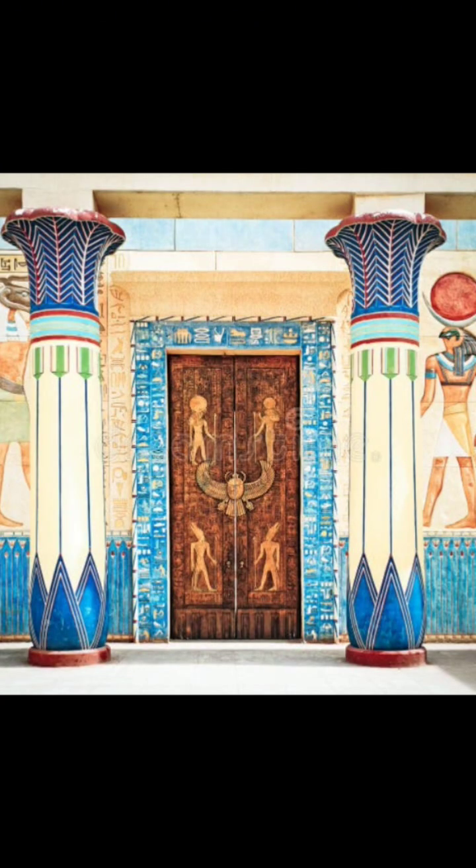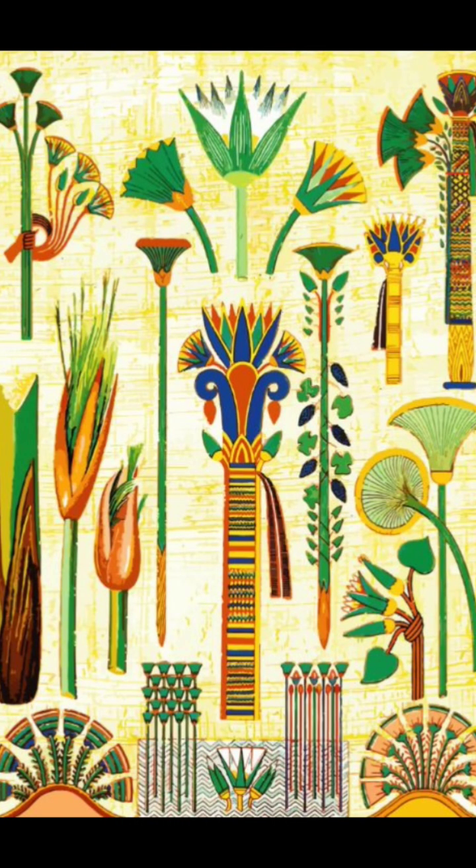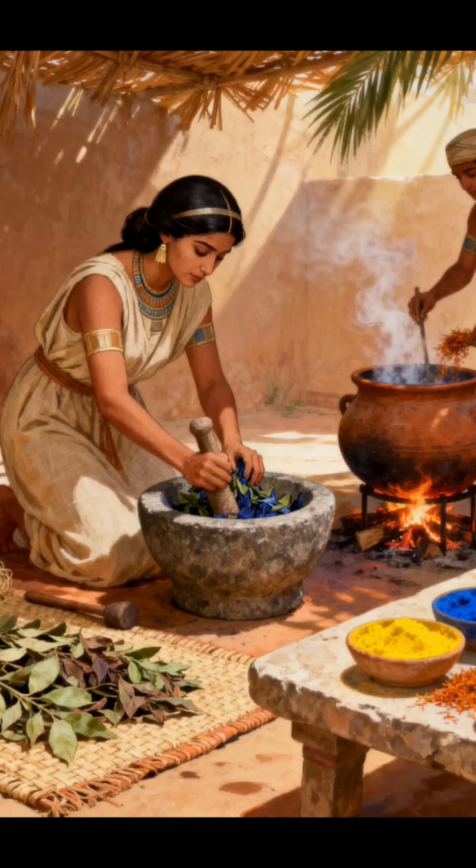But there is also recent scientific evidence that suggests microbes played a hidden role in producing some of the colors they used, especially in the dyes that maintained their brilliance for thousands of years.